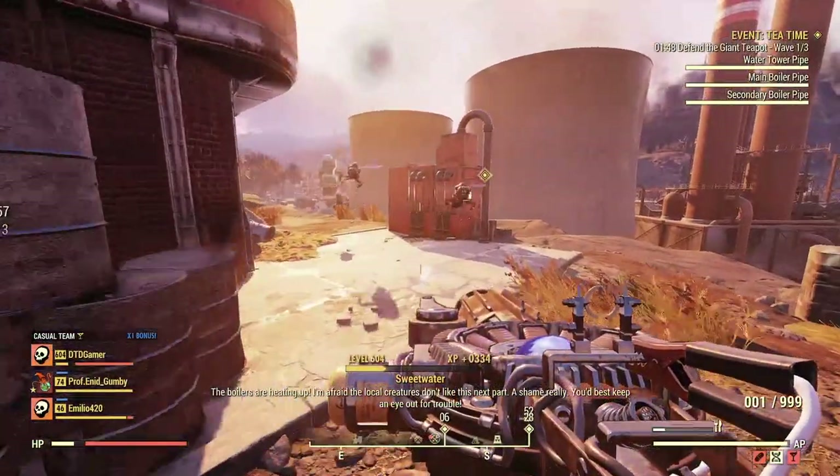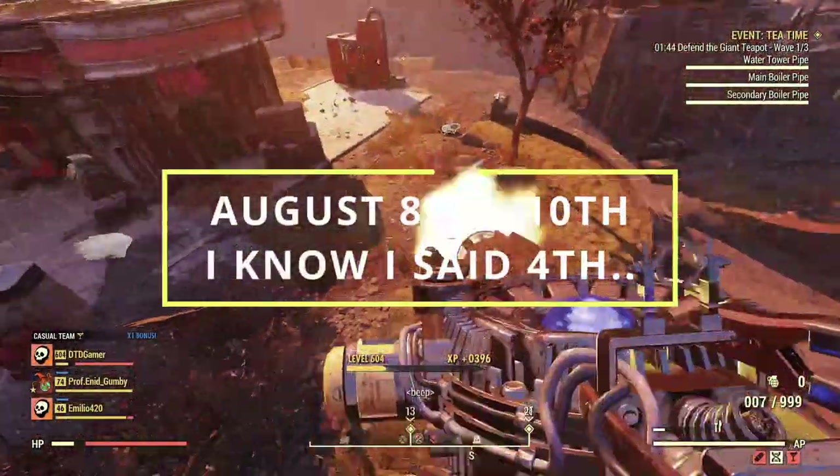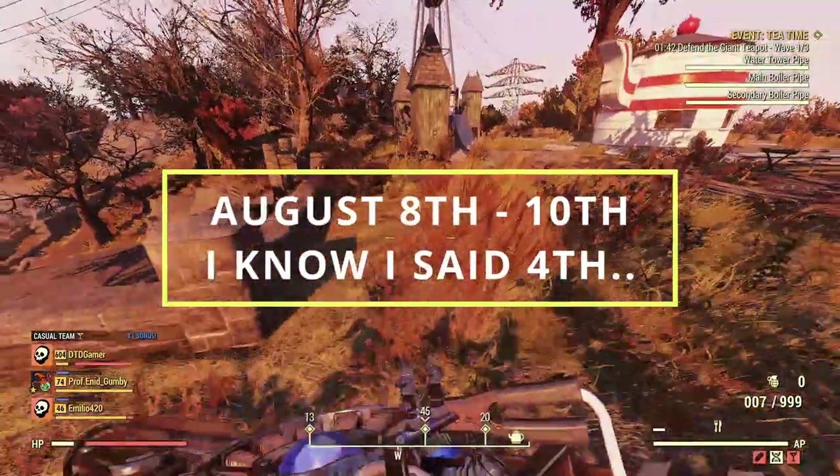Alright guys, this time round Minerva is going to be available over at Foundation and she will be there from Monday the 4th till Wednesday the 10th of August.